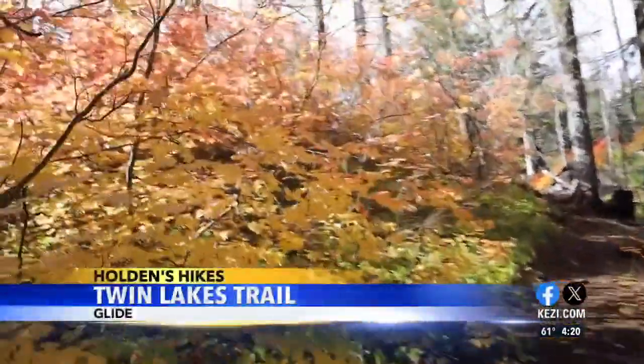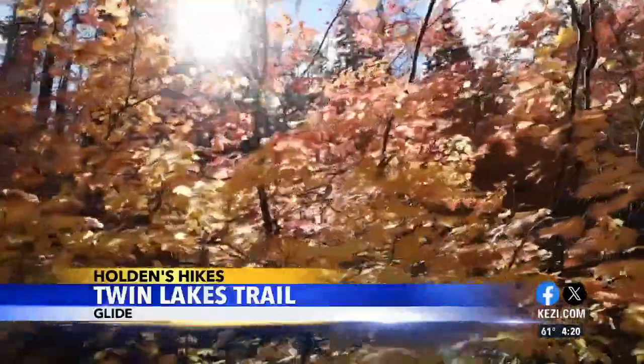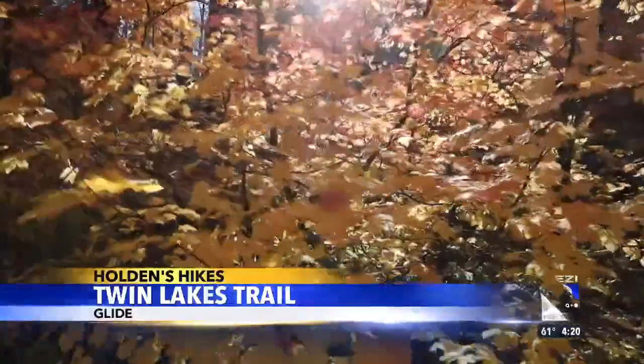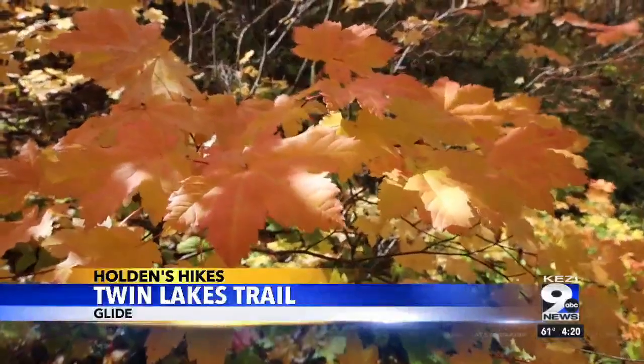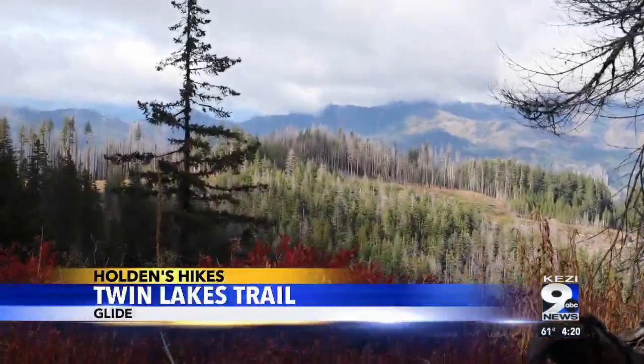Vine and red maple, native to the northwest, are found all along the trail, really able to thrive in the sunlight after a recent wildfire. These trees are some of the first to come back after a burn.